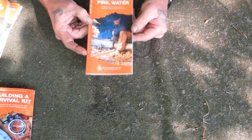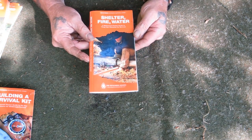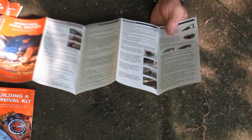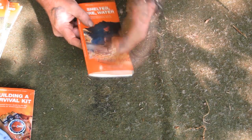The next guide is Shelter, Fire, and Water — again, in survival priority level. It walks through how to build different shelters, how to collect water, how to make fire, different ways of building shelters, different ways of making fire, different uses of tinder, and some different acronyms used when teaching people how to act and dress in cold and hot weather.